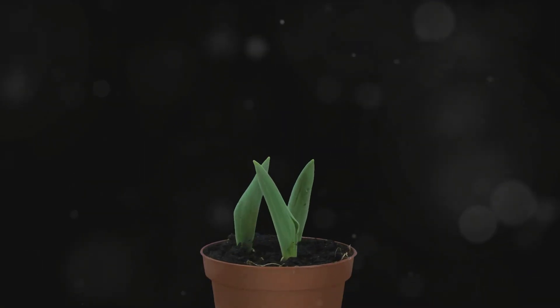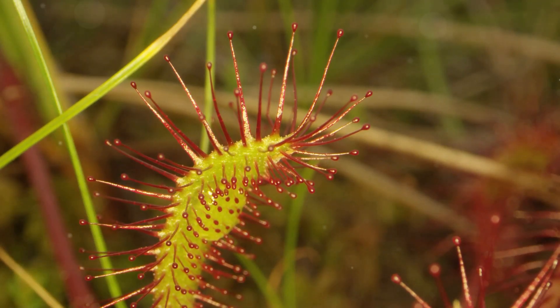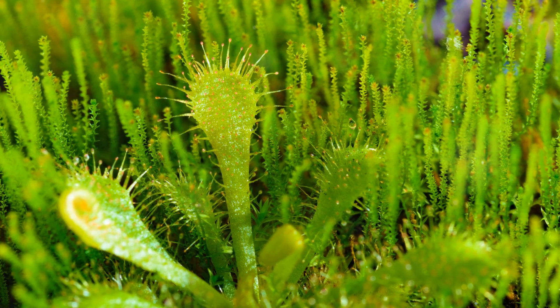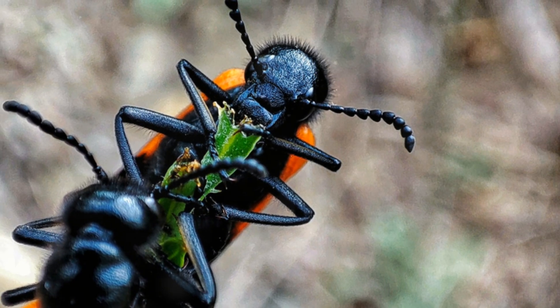Trifiophyllum peltatum is truly unique. It displays three distinct types of leaves throughout its life cycle. The first are simple, oval-shaped leaves. These are followed by long, glandular leaves resembling those of the sundew, capable of trapping insects. These leaves are covered in sticky glands, which secrete digestive enzymes, breaking down the trapped insects and providing the plant with essential nutrients.